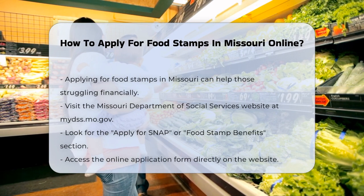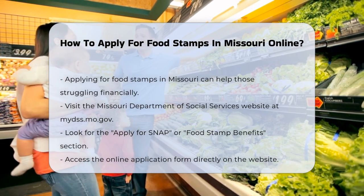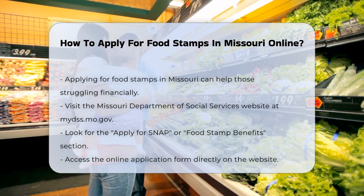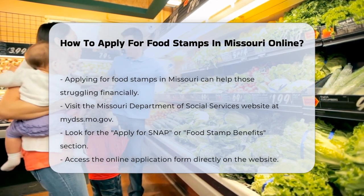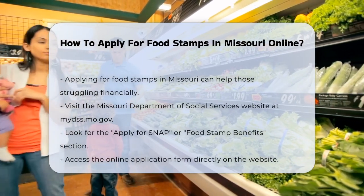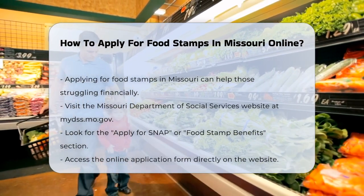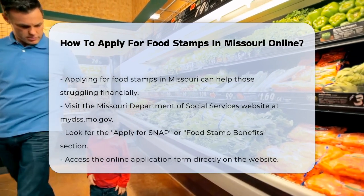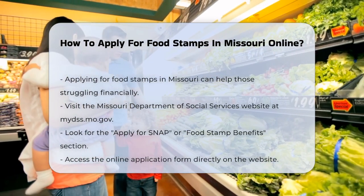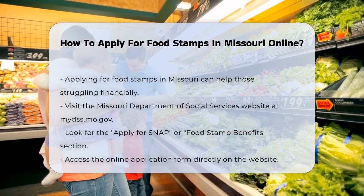Here's how you can do it online. First, you need to go to the Missouri Department of Social Services website, which is mydss.mo.gov. This site is where you'll find all the information and tools you need to apply for SNAP, or the Supplemental Nutrition Assistance Program, which is what food stamps are now called. Once you're on the website, click on the section that says Apply for SNAP or Food Stamp Benefits.